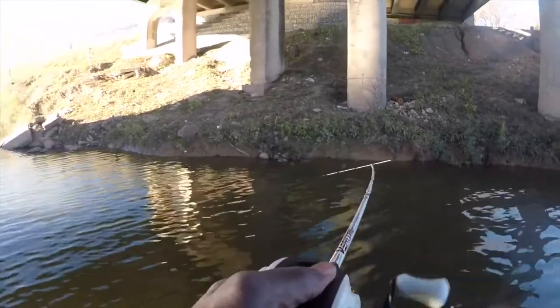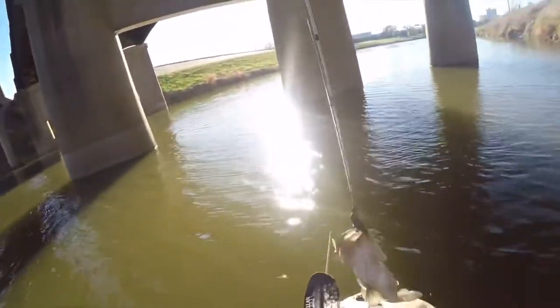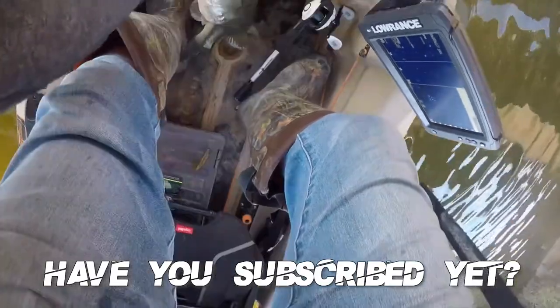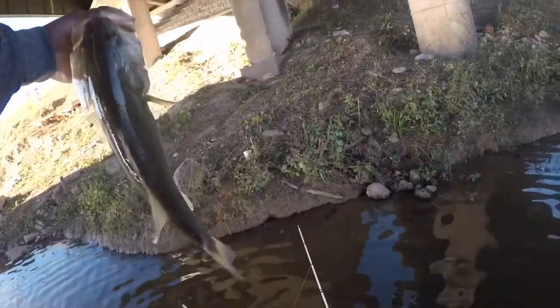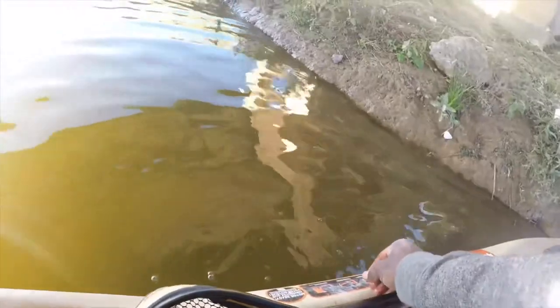My rod just broke — that's crazy! This thing just broke my rod. He was barely hooked too, and he just snapped it. What a catch though. That's a nice fish. We'll release him — and he's out.